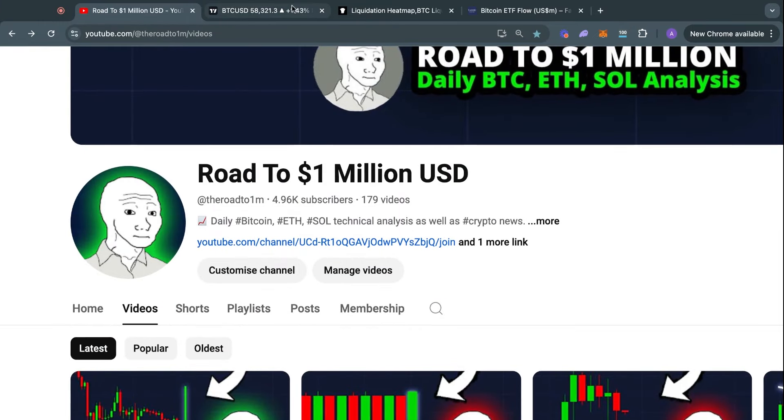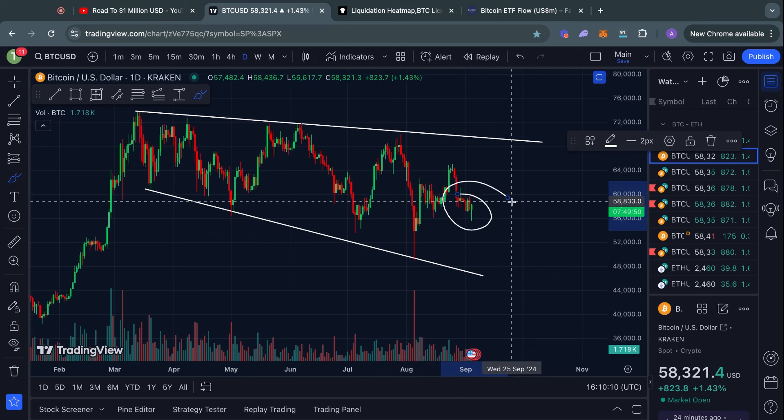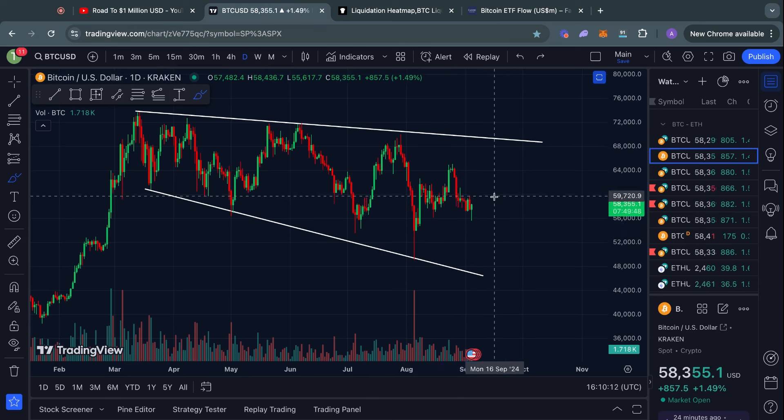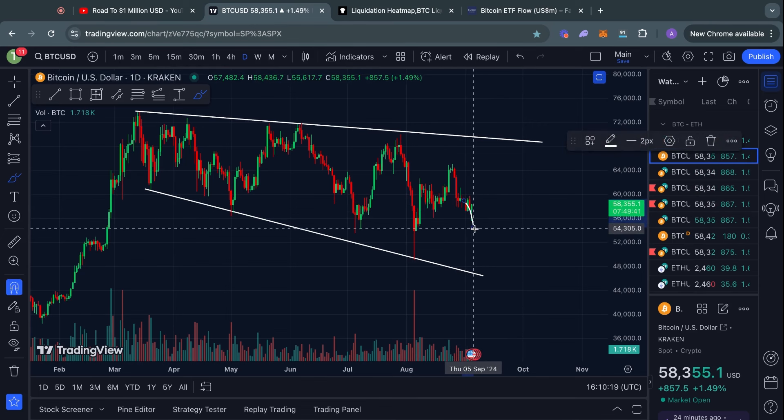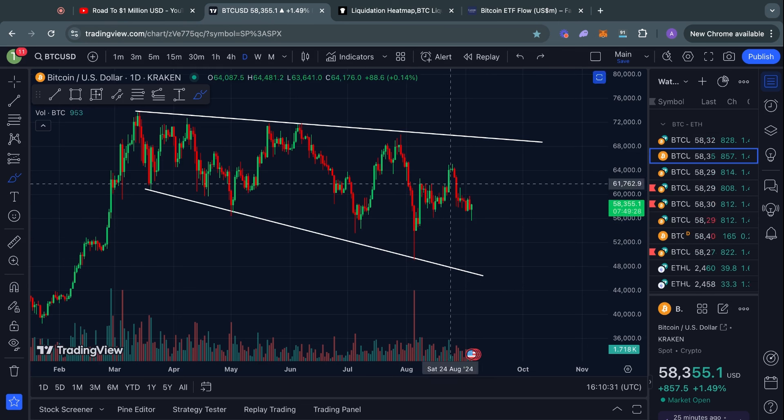Welcome to the Road to 1 Million US Dollars. Let's get right into the Bitcoin chart for today, starting on the one-day time frame. I'm going to talk about something very dangerous here: is the bottom in for Bitcoin, considering we just saw this big dump to the downside with a quick recovery? I'll show you some bullish signals and also what to watch out for so you're not fooled by the next Bitcoin move.